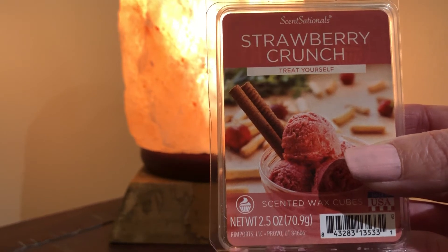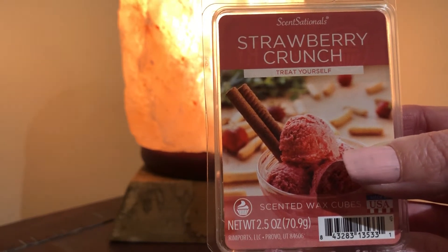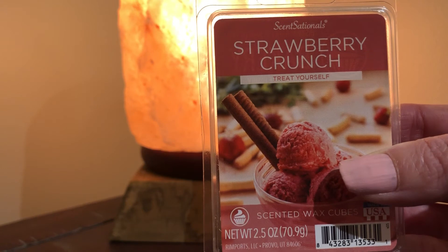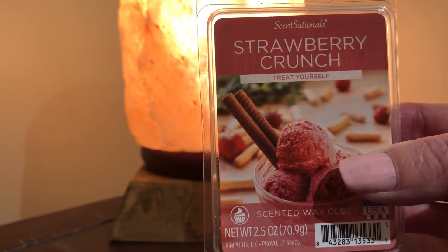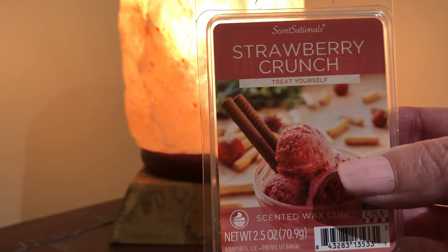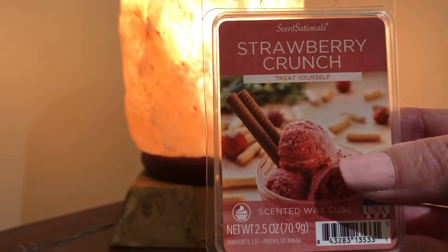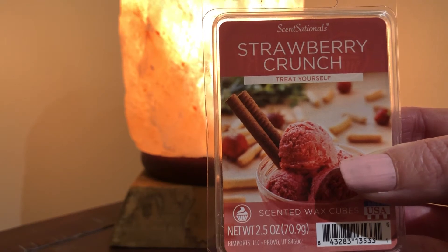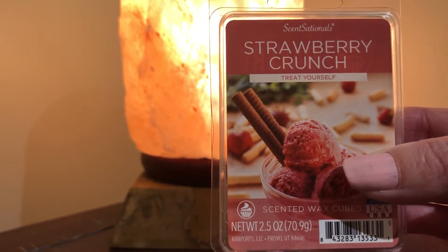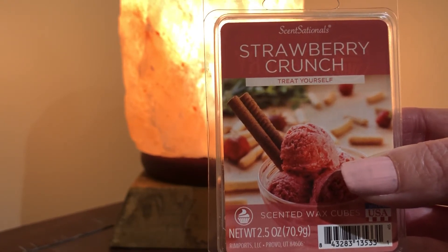Strawberry Crunch is very similar to Sensationals Strawberries and Cream to me, both on cold and on warm. So if you like Strawberries and Cream, this is right in the same sisterhood, although Strawberries and Cream is definitely more a 50/50 blend — that one is particularly more creamy. The scent description has cheesecake in it and I could see that — I could see just a little bit of that creaminess in the background.